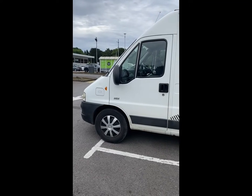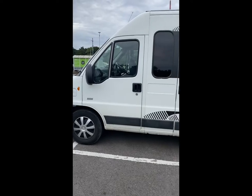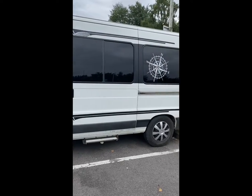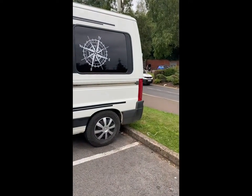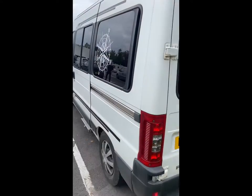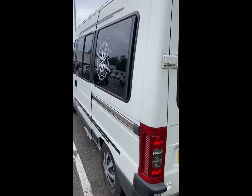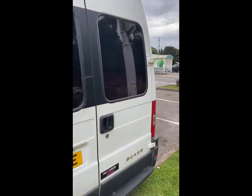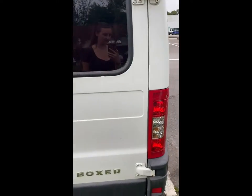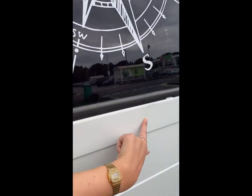This is our 2006 Peugeot Boxer minivan turned camper van. I'll do a full lap of the outside — we're doing this in an Asda car park because my road is really narrow. You can see it's got a completely galvanized body so it doesn't rust. There's a little dent up here and also a little dent on the side, but not much to note. Stickers can come off if you don't like them.